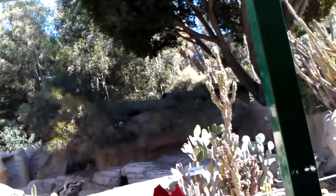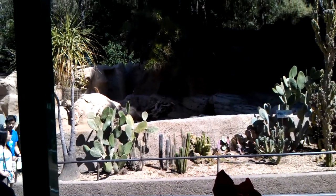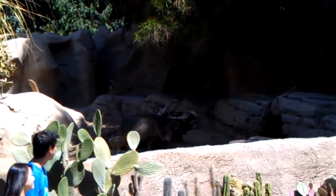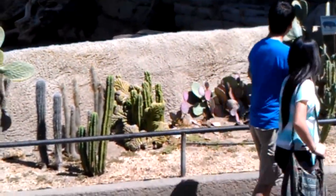And these are called Chacoan Peccary. They are not pigs — they are a totally different species. Their stomachs are structured differently, and they come from a tiny area in South America.